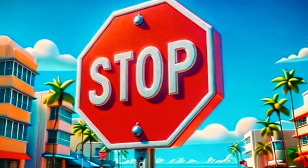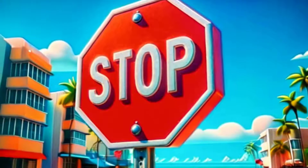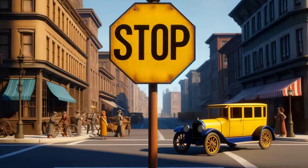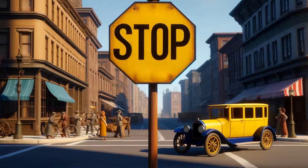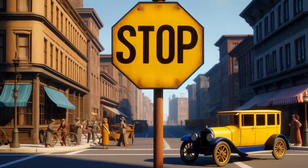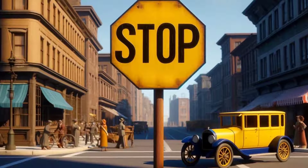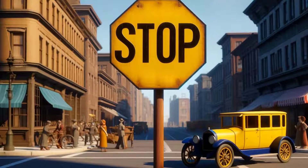There's actually some fascinating history and logical science behind this design choice. To start, it's a historical fact that stop signs haven't always been the red octagons we know today. Believe it or not, yellow was the standard color for stop signs in the United States between 1924 and 1954.